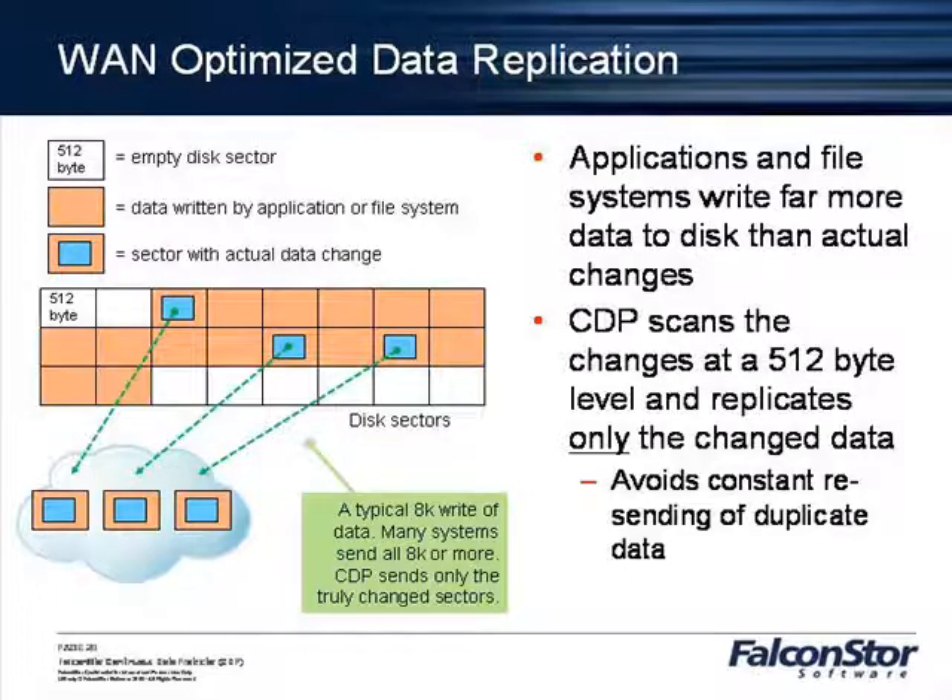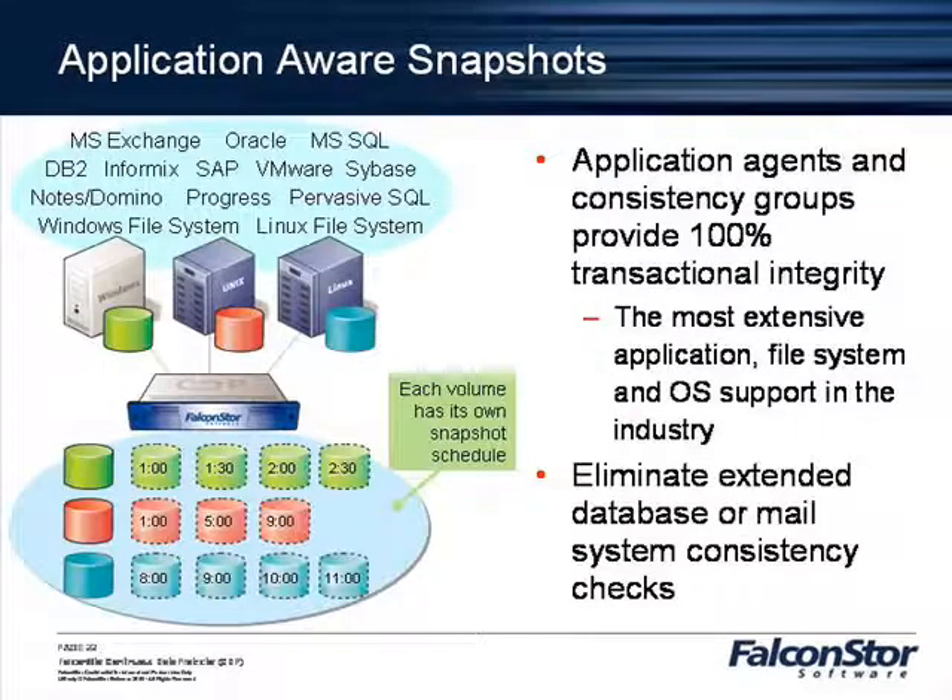We were worried that with the amount of data we were going to push, it would clear out the cache and make Riverbed less effective — high turnover in the cache, not storing as much data that users needed. After we implemented it, it was pretty obvious that because FalconStore has this micro-scan option where it sends really small blocks, we now bypass our Riverbed devices so the cache doesn't turn over as much. We exempt the traffic between our FalconStore devices from the Riverbed.